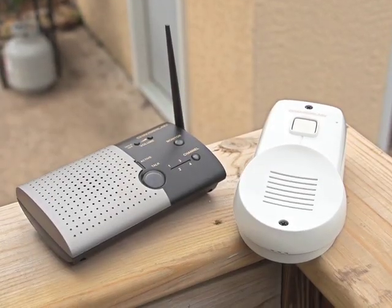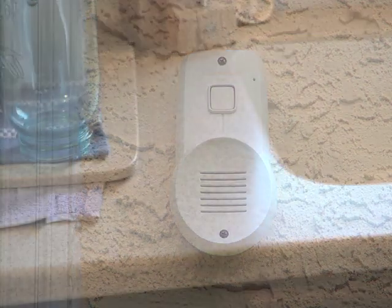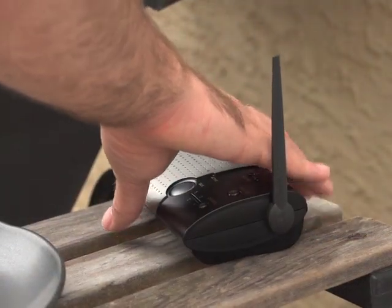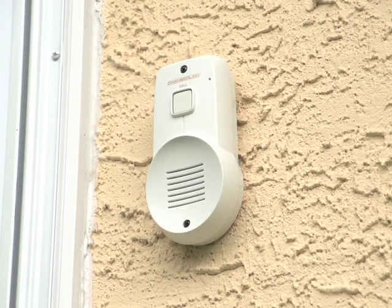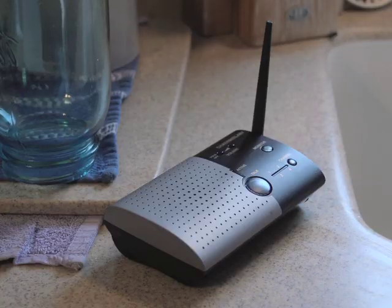No wires, no electricity — just convenience and security at your door and throughout your home. This battery-powered Chamberlain wireless doorbell and intercom system lets you talk to guests at your door from anywhere inside or outside your house. Simply install the weatherproof doorbell unit outside and bring the intercom with you.